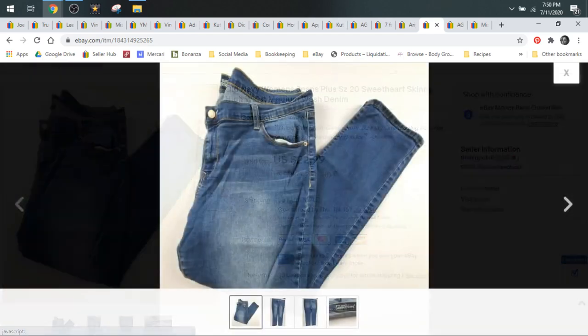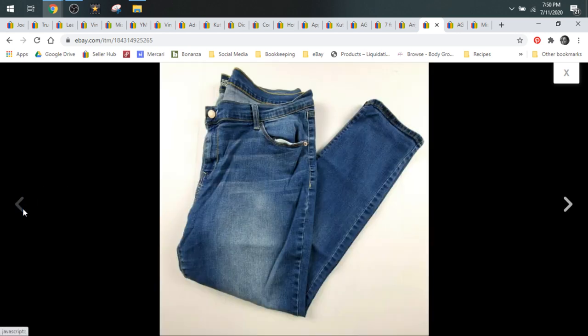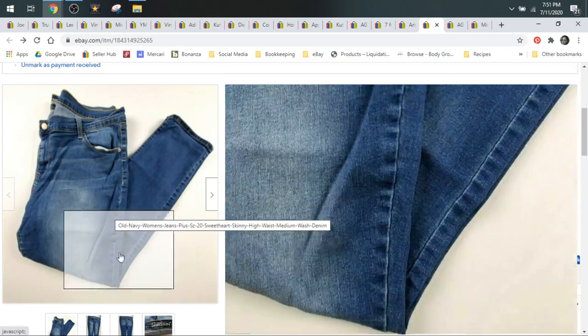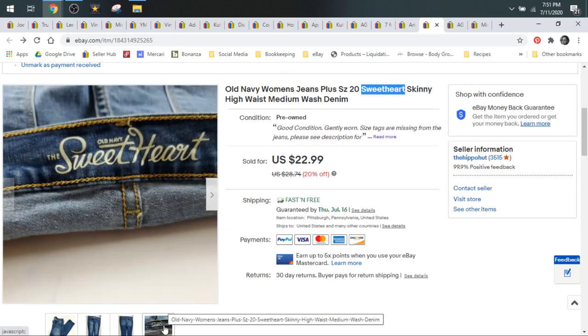Here we have some Old Navy jeans — these are plus size. I love Old Navy; they're a really good bread and butter brand with a solid following. Plus size is a plus in any brand because you can charge a little bit more and they're going to sell a little bit faster. These sold for $22.99. I would probably pay up to $2 or $3 for Old Navy, especially when you find them plus sized. I did put 'Sweetheart' in the title because that is the Sweetheart style line for Old Navy.